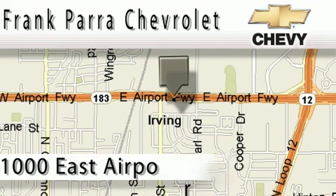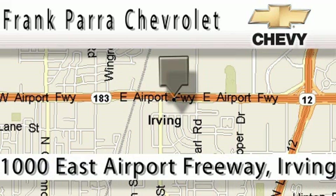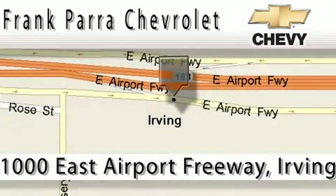Frank Parra Chevrolet is located at 1000 East Airport Freeway in Irving. Our main objective is to make your experience at our dealership a satisfying one, whether it's for sales, service, or parts.